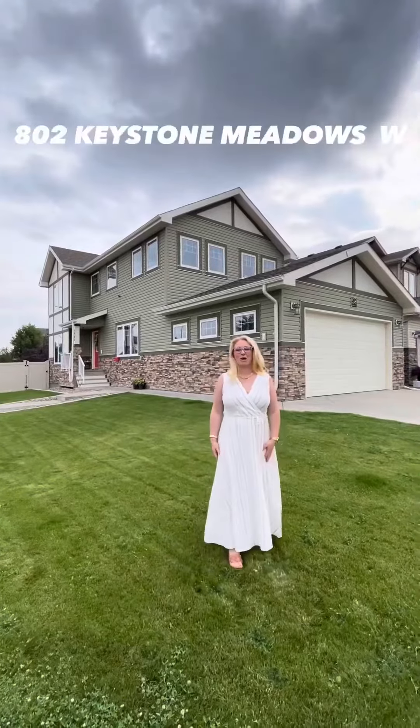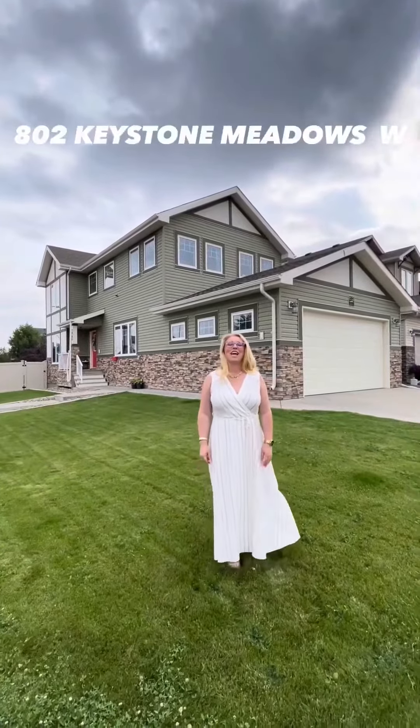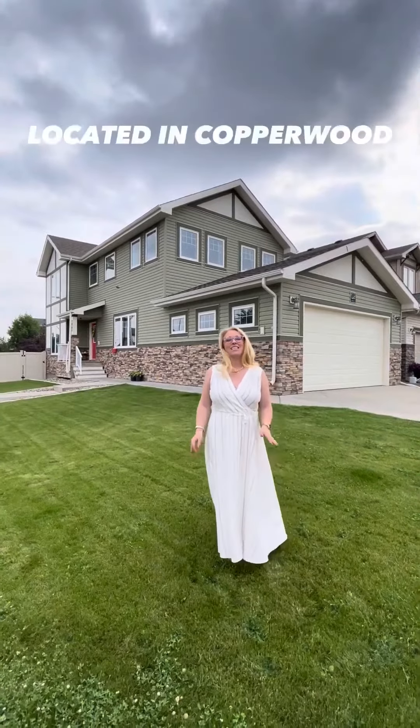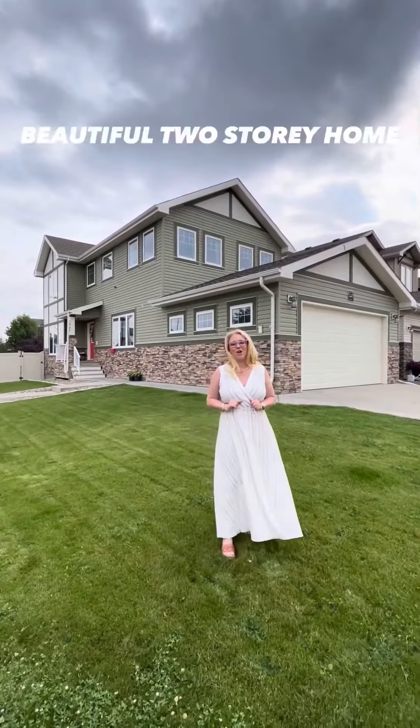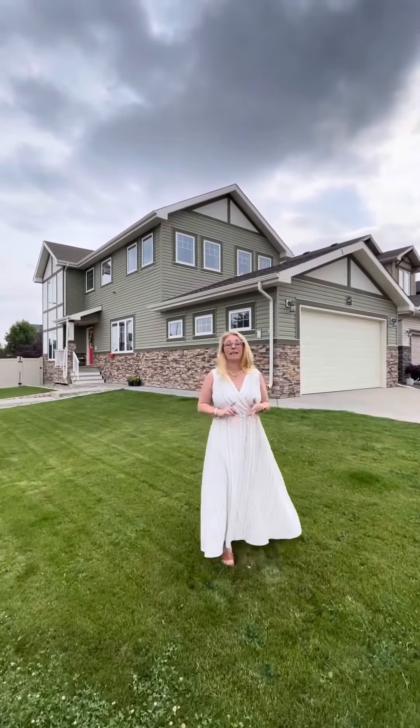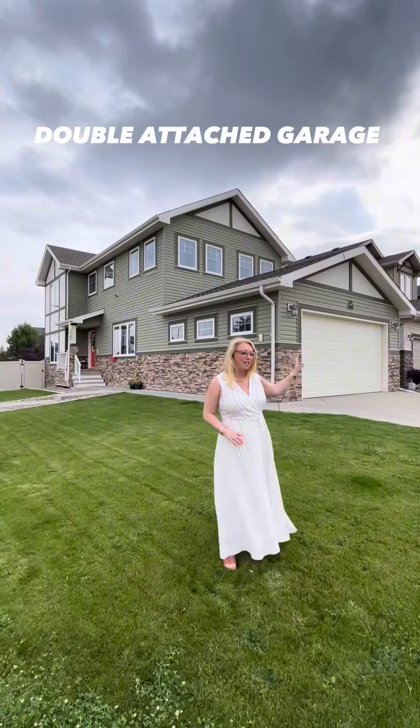Hi everyone, my name is Kirby Miranda with the Property Twins and REMAX Real Estate Lethbridge, and we are at 802 Keystone Meadows today in Copperwood. This is a beautiful two-story home, fully developed, just over 1,830 square feet plus the basement, with a double attached garage.